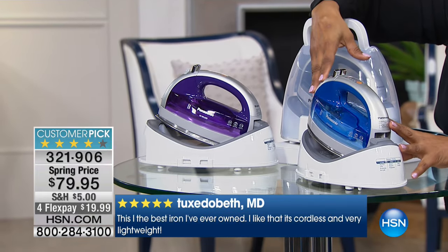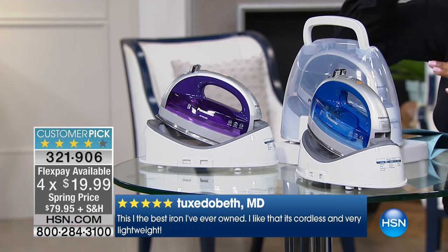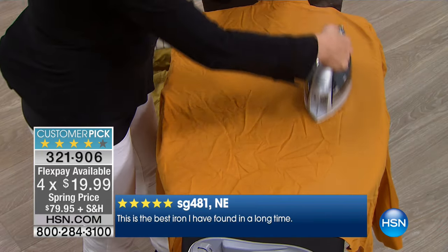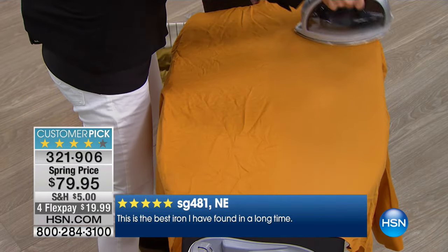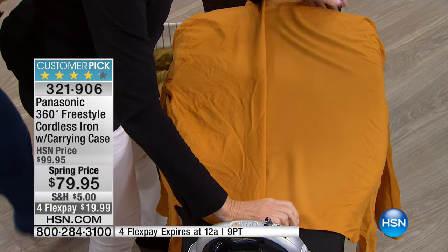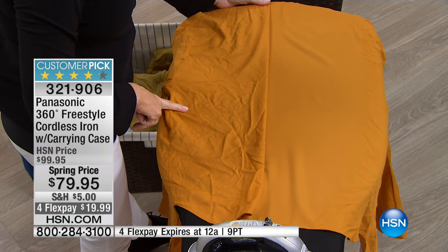I would definitely get it on FlexPay. It is a huge customer pick. We're going to be giving you some of the reviews at the bottom of our television screen. But if you want to be able to get those professional-like results at home, this is the iron to own. It's half sold out, and we have it in gray, blue, and violet, although the blue color is the most limited. If you'd like to have that blue choice, then give us a call.